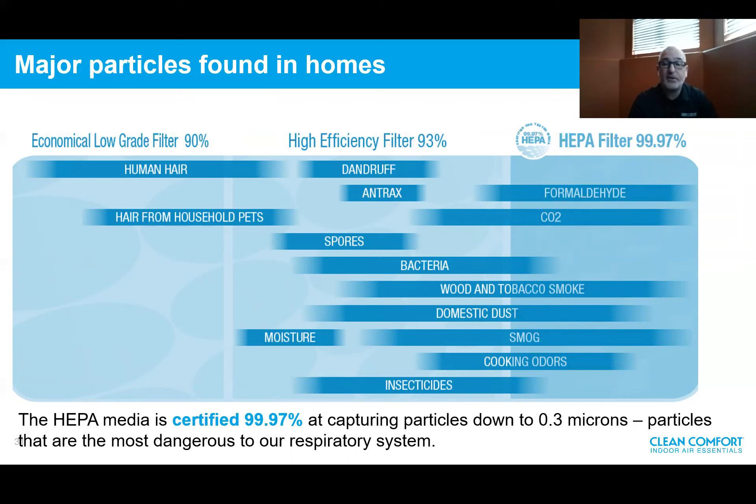These 0.3-micron particles are the most dangerous to our respiratory system. People with asthma and respiratory illnesses are most aggravated by 0.3-micron particles. If we can filter the whole house and reduce these particles, it's not only beneficial for people without symptoms — it's ideal for people with respiratory system issues.